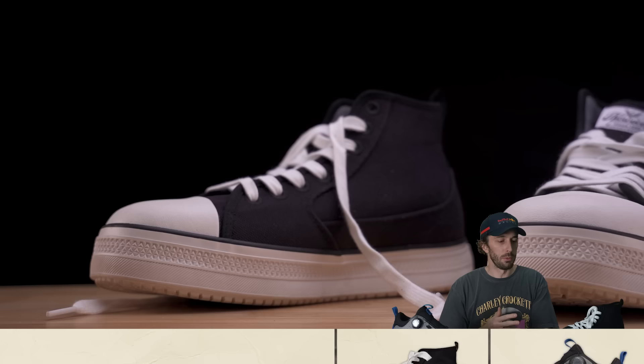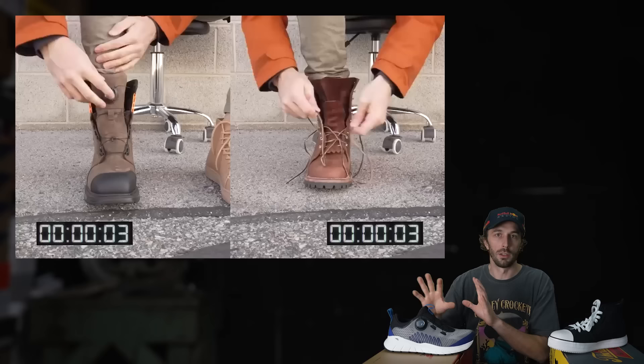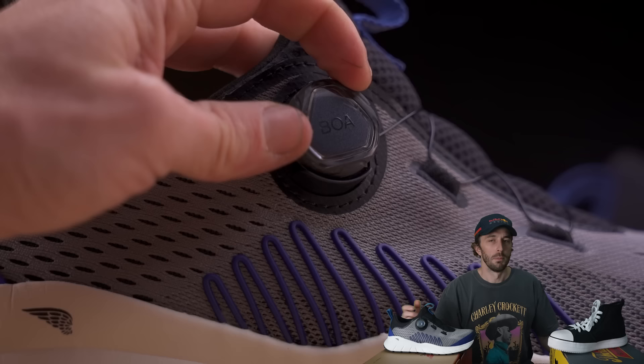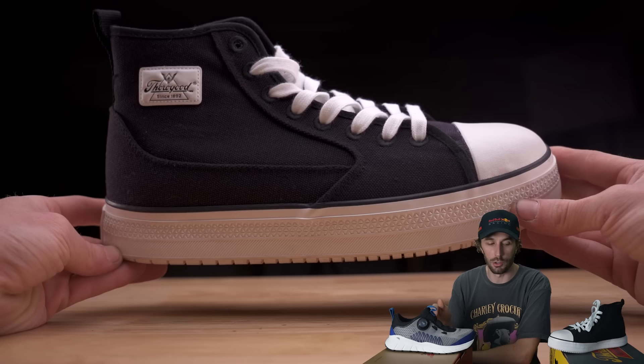One interesting difference is the lacing system. The Thorogoods have typical cotton laces, while the Red Wings have a BOA system — covered in our Ariat video, linked in the description. The quick pros and cons: BOAs are faster to lace, stronger, and let you dial in comfort without retying. The cons are that parts are annoying and expensive to replace, which makes the shoe more expensive overall — part of why this is a $220 shoe versus the $110 Thorogood.